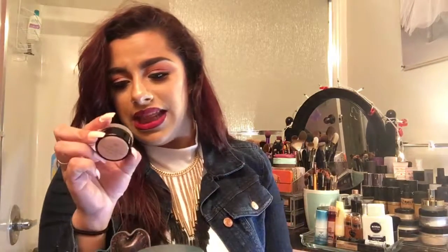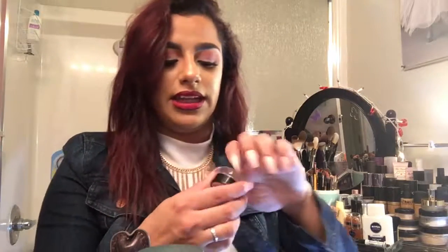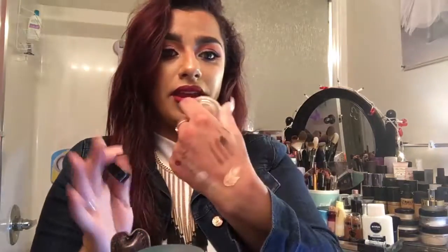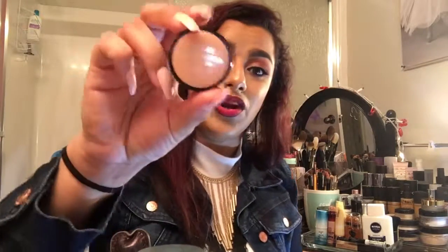The next one is the Lancôme La Base in shade Nude 03. I thought it was going to be like my MAC Soft Ochre Paint Pot, but it kind of leaves my lids greasy. And when you put your powder on it — even when I do put my powder on it — it still creases my lids, and I'm not into that.